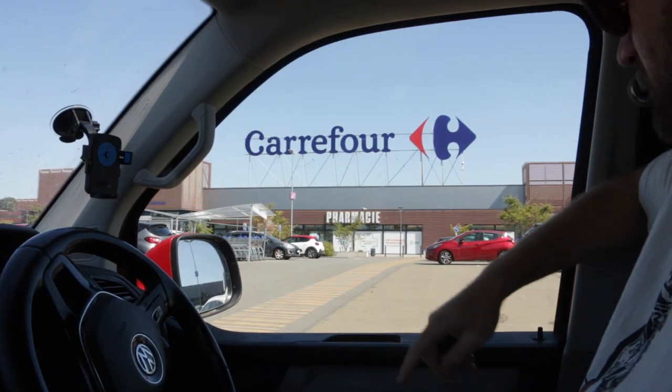Here's Carrefour. We've got some food at the supermarket. Carrefour time.